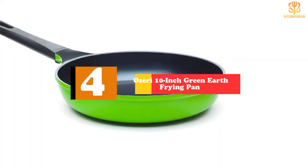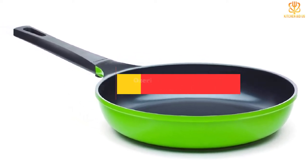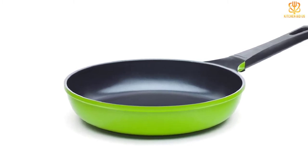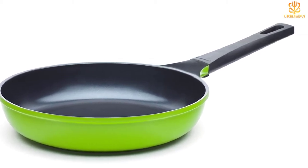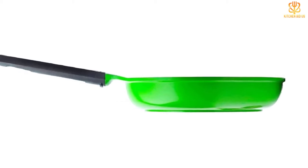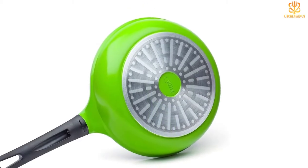Moving on at number 4, we have the Ozeri 10-inch Green Earth Frying Pan. These eco-friendly pans are coated with German-made Greblon ceramic, which is free of PTFE and PFOA. The scratch-resistant surface is textured and designed to withstand high temperatures. Our reviewer noted that these pans are best at low or medium heat in order to preserve the non-stick layers. Other special steps are required to maintain the pan, like continuing to season the surface and watching out for mineral buildup if you have hard water. The pans are made from heavy-gauge die-cast aluminum to distribute heat evenly, and have a magnetized bottom that allows heat to transfer rapidly on induction stoves.